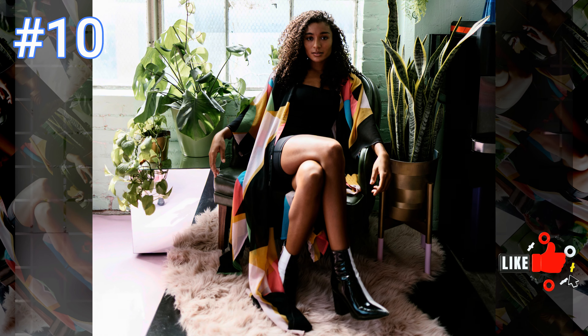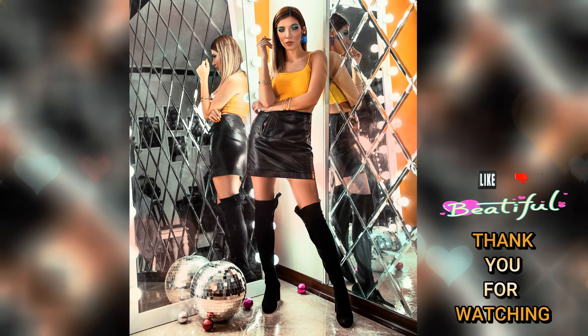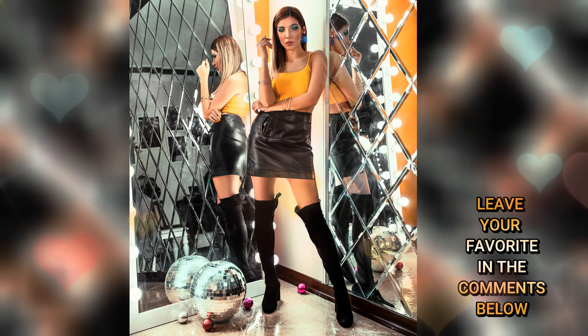And finally, number ten: this beautiful woman is just stunning wearing a stylish black fashionable top with black shorts along with the perfect black leather boots, and wow, her colorful long cardigan is just so flirty and fun. Wow, what beautiful women in this video — tell us which one is your favorite in the comments below.